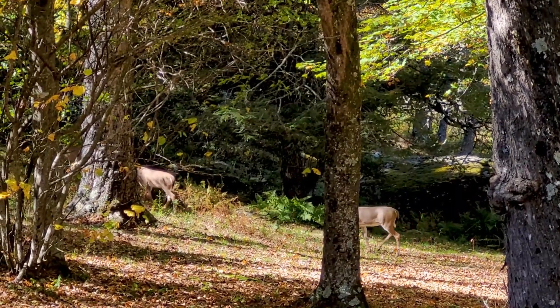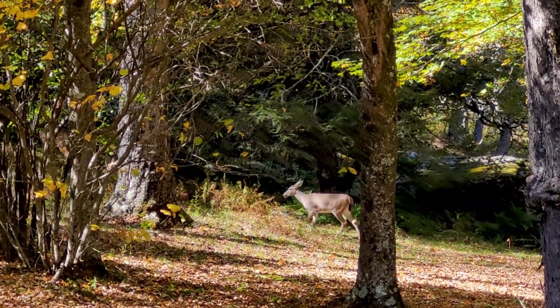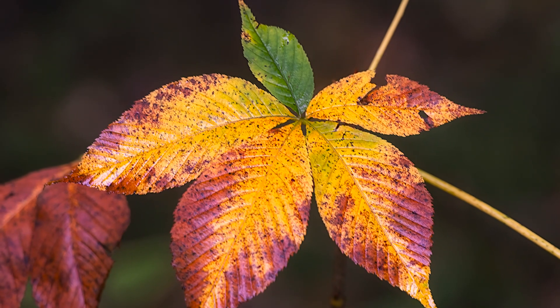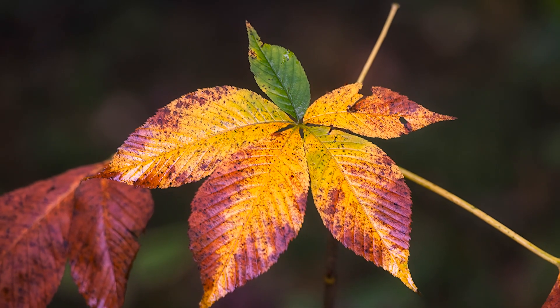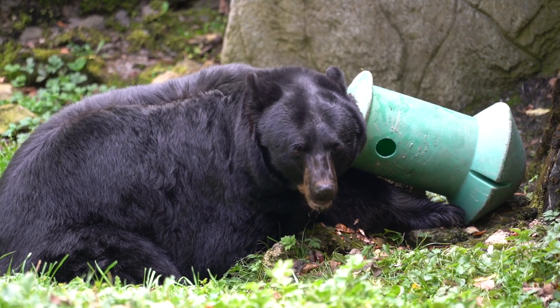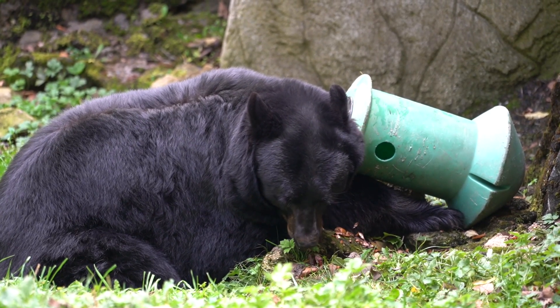As the days get shorter and the nights get longer, especially around the fall equinox, the trees get signaled that they need to stop producing chlorophyll. That chlorophyll starts to get drawn back into the tree to store energy for the winter. It's kind of similar to what the bears do — the bears are fattening up for the winter, and the trees are doing something similar, storing nutrients for the winter.